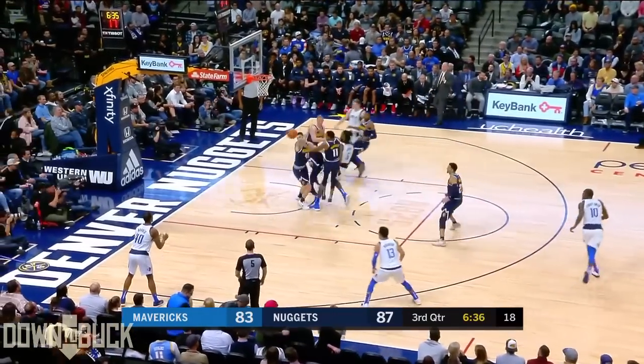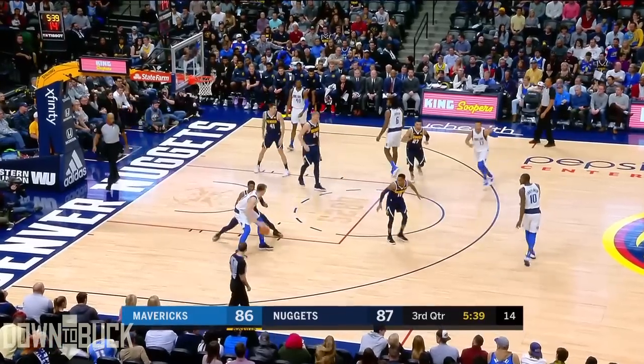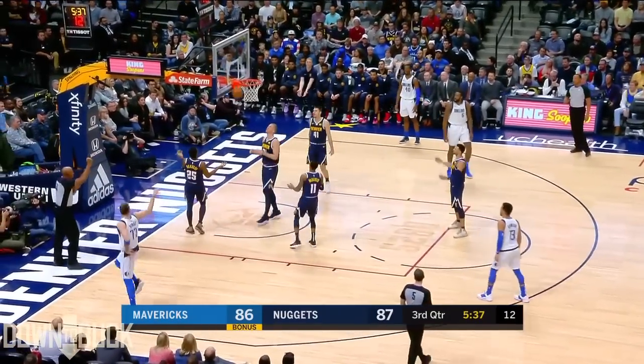Michael Porter Jr., drafted last summer, hasn't played all year long, recovering from back surgery. Harrison Barnes on fire — I didn't think that had a chance — to retake the lead.